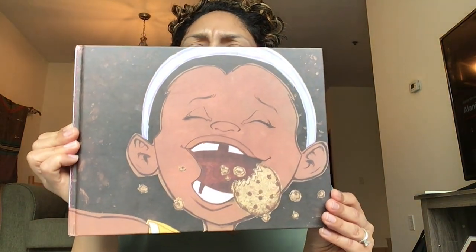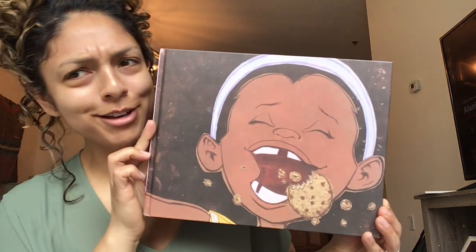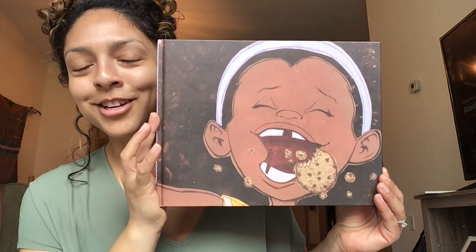Nice job! Are we ready for our book? Let's hold it up. Preschoolers, are there any words on the cover of my book? No words.